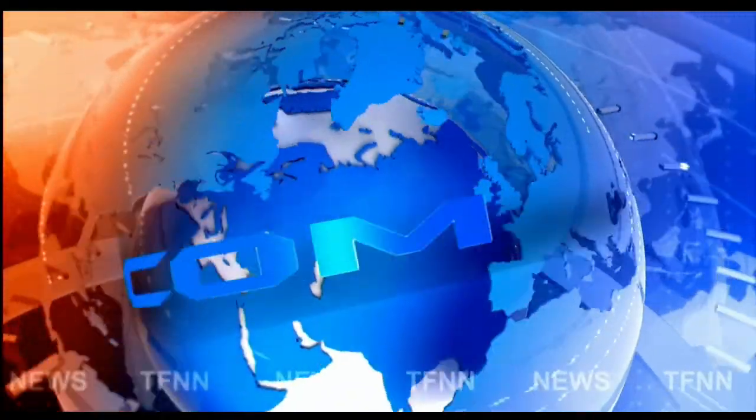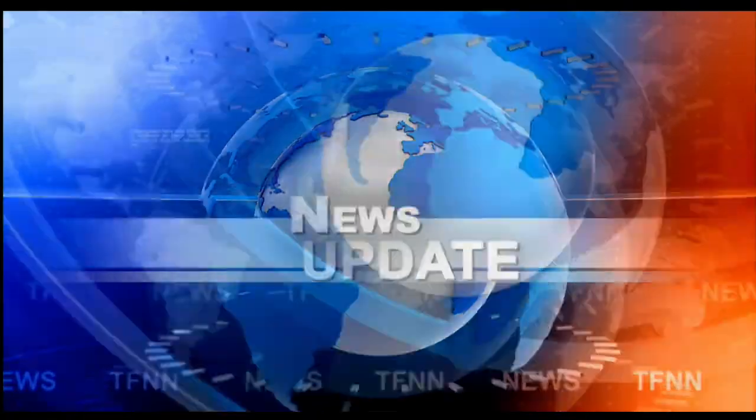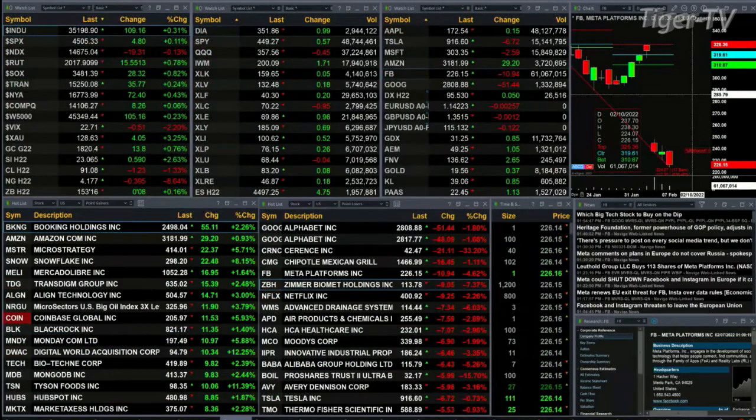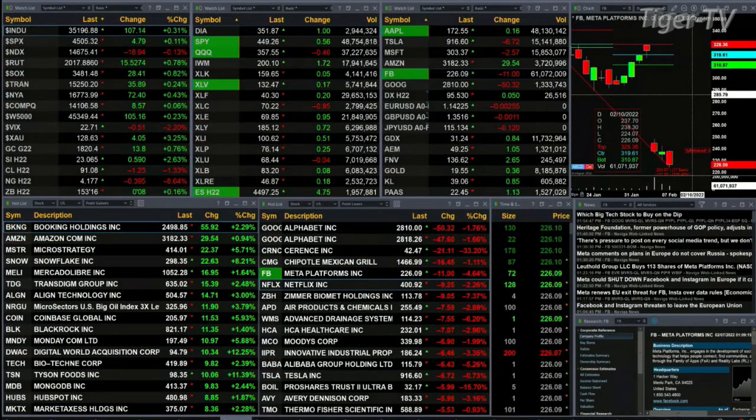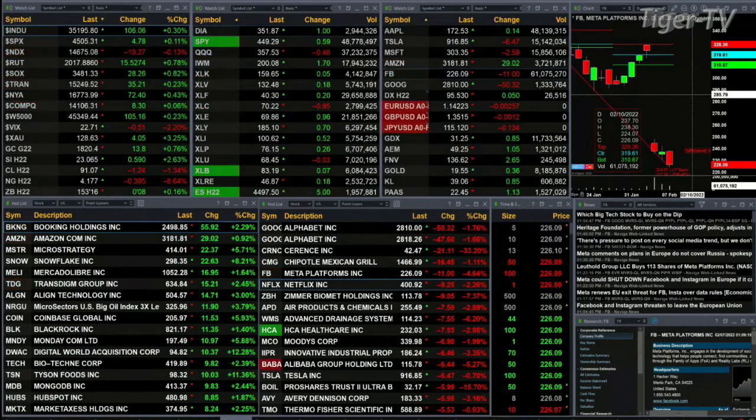Good afternoon folks, Steve Rhodes coming to you live from the shores of very sunny Delray Beach, Florida. This is the 2 p.m. update. The only Debbie Downer out here is the Nasdaq 100 — it's up 19 points, basically flat, up about one-tenth percent. The Dow is up 106, three-tenths. The S&P is up five points, one-tenth.